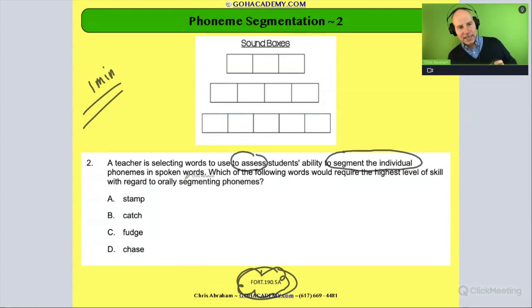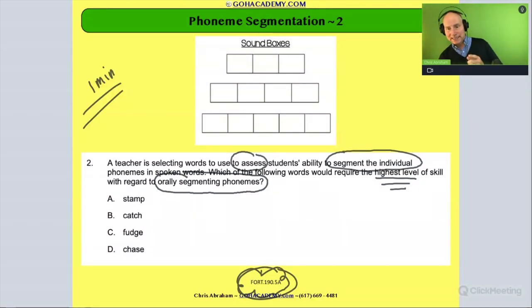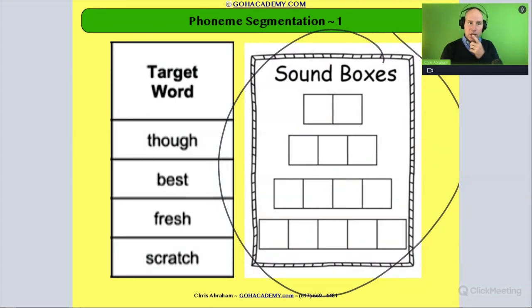We're looking for the word that's going to be the toughest — the hardest. That means we're looking for the word with the most amount of phonemes. Remember from a previous example, the word 'scratch' had five phonemes, making it technically the hardest in that set.